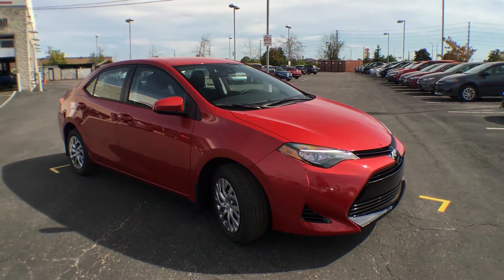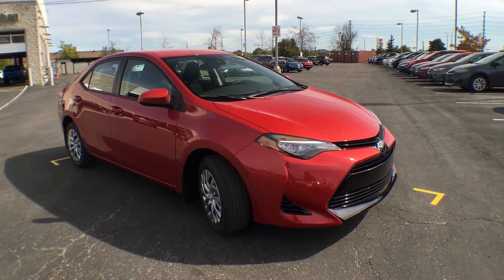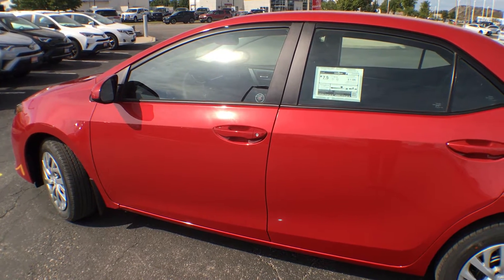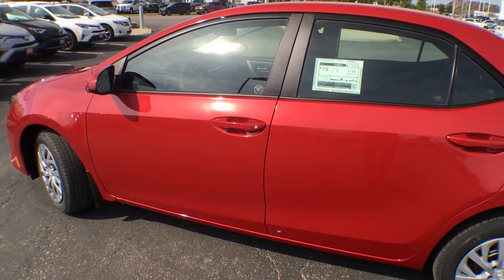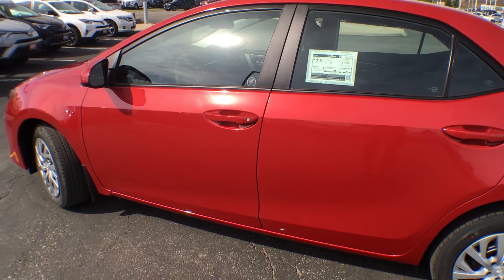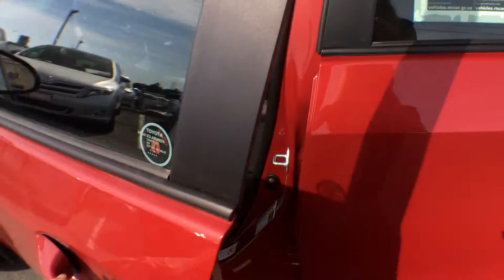So there you have it — the exterior of the brand new 2017 Corolla LE with the standard package. Before I take you inside this gorgeous sedan, I'd like to point out that it does come with keyless entry, and your trunk release will be on your key fob. Simply click that unlock button and that will let you right into the vehicle.